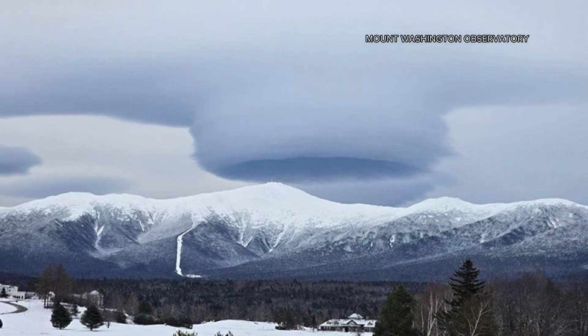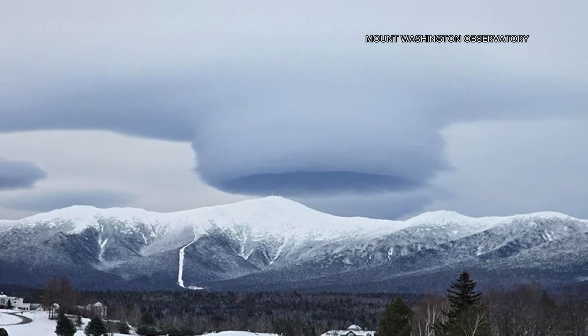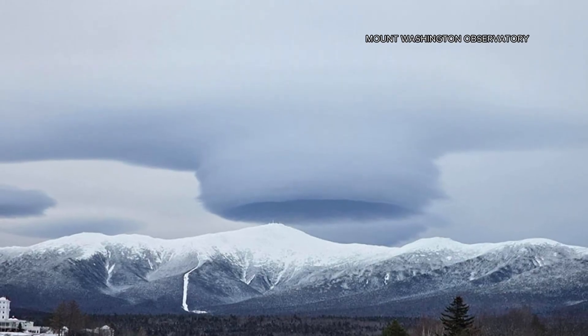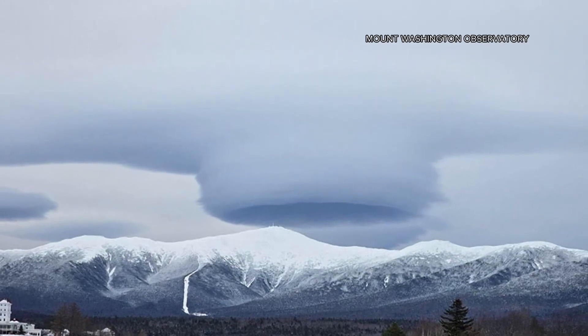These are very unique clouds that form near terrain, particularly near mountain ranges, and they require a certain type of condition — a little moisture in the air but very stable air too. So you have this air that hits the mountain, rises up, and forms this very unique, almost circular, flying saucer-like shaped cloud.